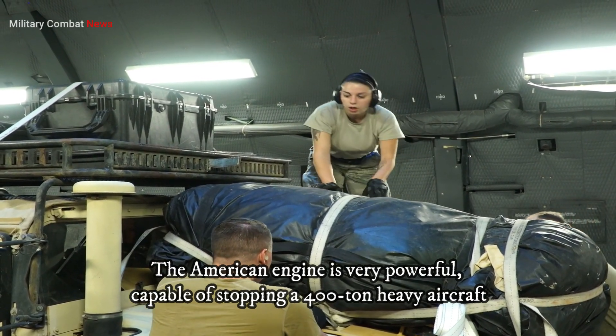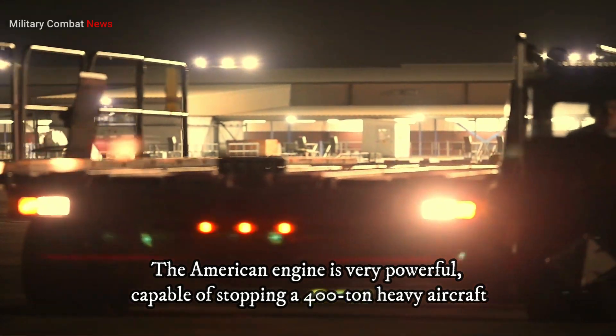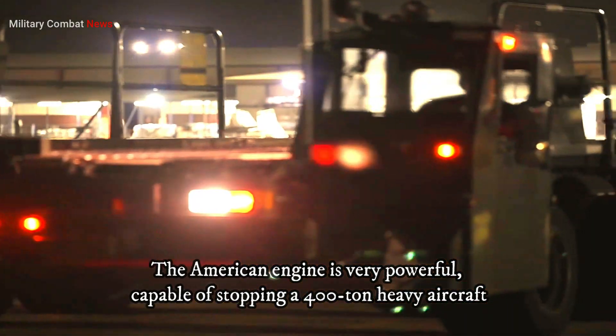While the GE90 and G-ENX engines differ, both exemplify GE's commitment to innovation and excellence in aircraft propulsion.